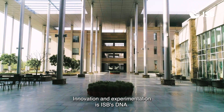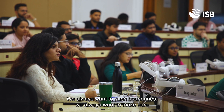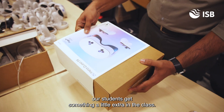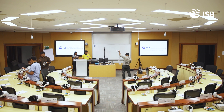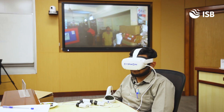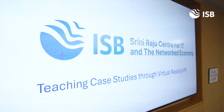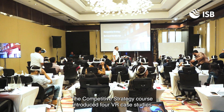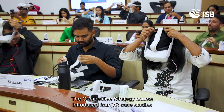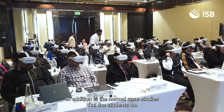Innovation and experimentation is ISB's DNA. We always want to push boundaries and make sure our students get something a little extra in the class. The competitive strategy course introduced four VR case studies in addition to the normal case studies that the students do.